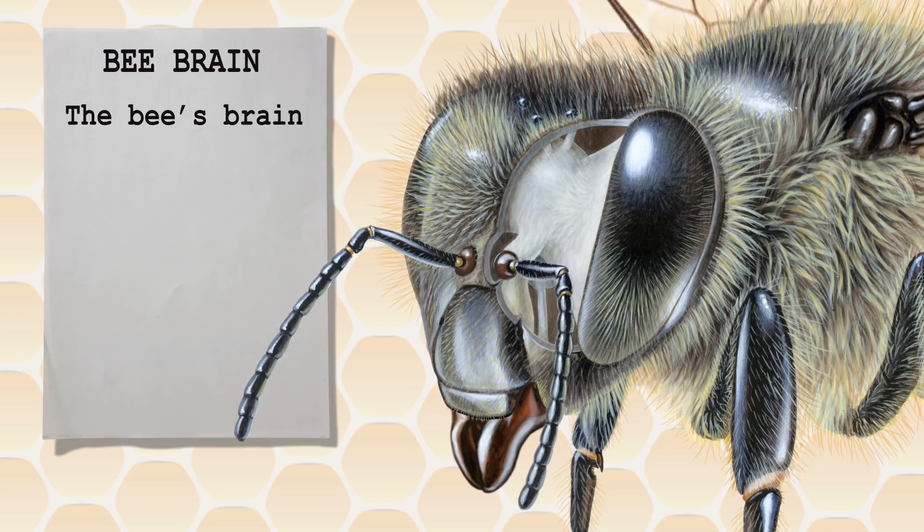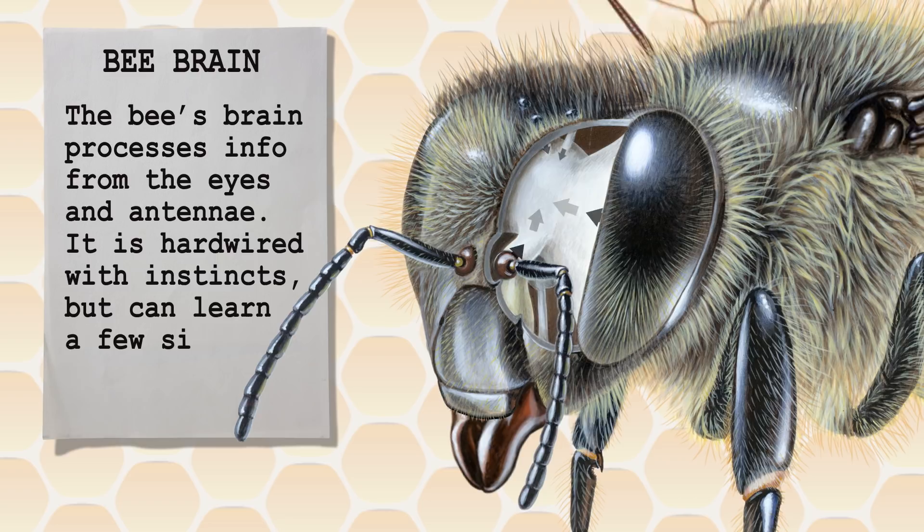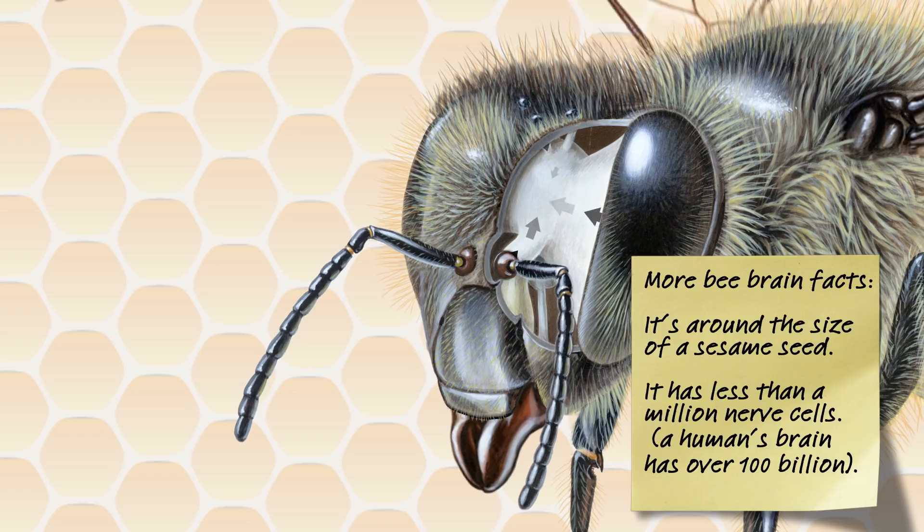The bee's brain processes the information from the eyes and antennae. The brain is hardwired with instincts, but can also learn a few simple things. A bee's brain is pretty small, around the size of a sesame seed. It has less than a million nerve cells, which may seem like a lot, but we humans have over 100 billion.